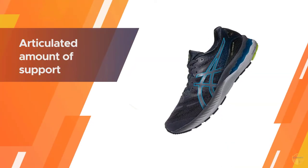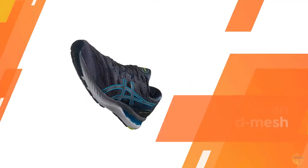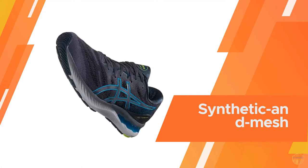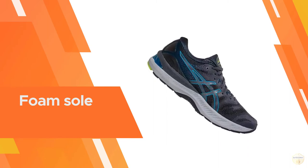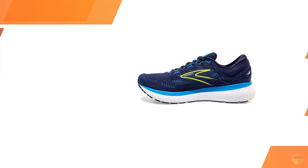The Nimbus 23 is perhaps the best traditional Nimbus to date. All the parts come together to deliver a cushioned and supportive ride. Considering the triple density midsole, the ride is very smooth.